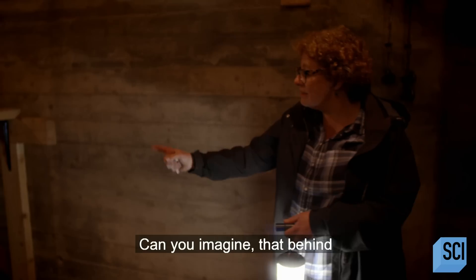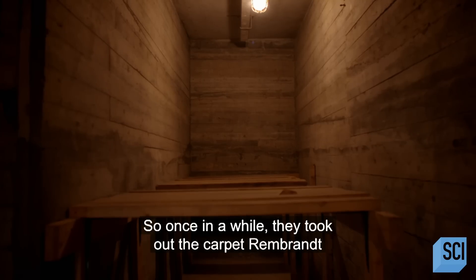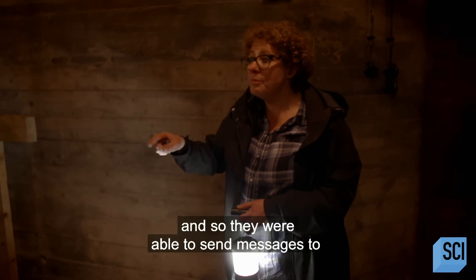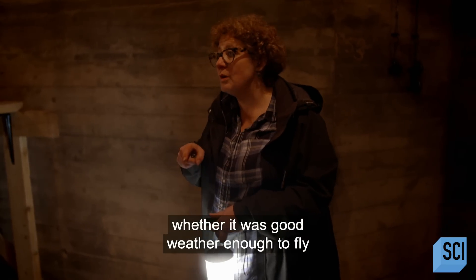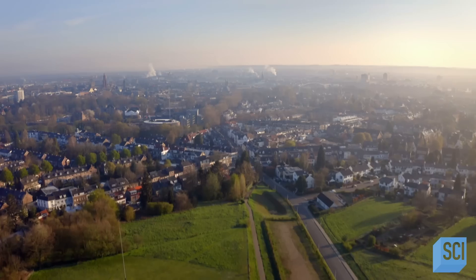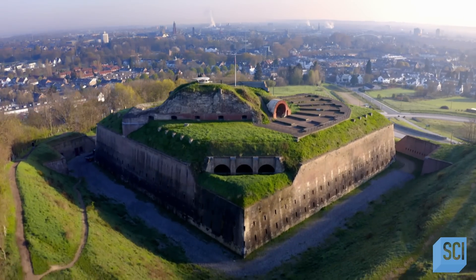Can you imagine that behind the rolled-up Rembrandt, something else was hidden? A radio transmitter. So once in a while, they took out the carpet Rembrandt, picked out the radio and plugged it into the electricity that was installed there. And so they were able to send messages to England, to the Allied forces — whether it was good weather enough to fly. Having been the first Dutch city to be captured in World War II, Maastricht went on to be the first to be liberated. The US Army arrived in September 1944.